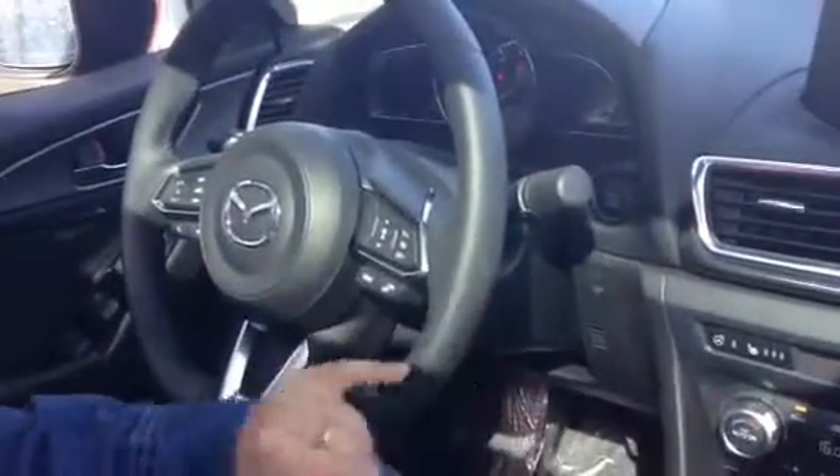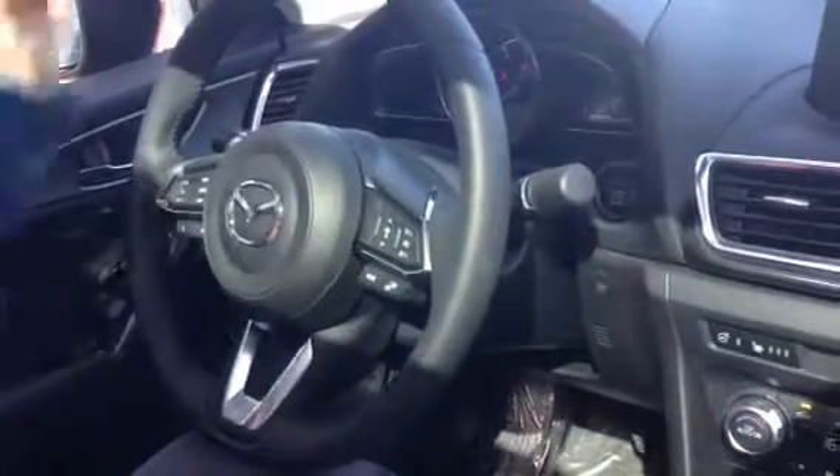On the right side here, you have your radar cruise control. You also have the heads-up display in here. And as you can see up here, it comes with the sunroof.